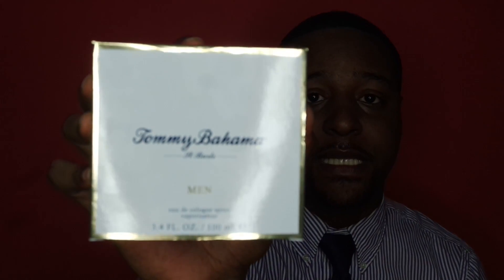Next up — y'all know I'm a cologne addict — this is Tommy Bahama Saint Bart's. I love this cologne, it smells so good. I only wear high-end cologne, and the bottle is nice and pretty and fairly large. It's a really nice beachy, tropical, citrus fragrance.